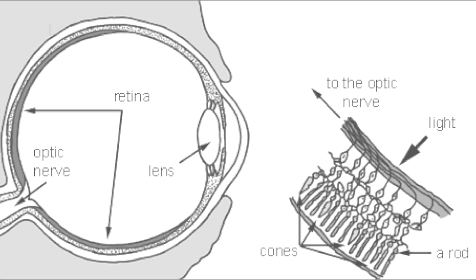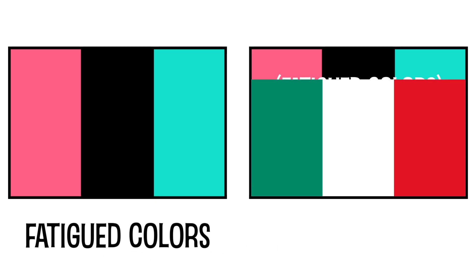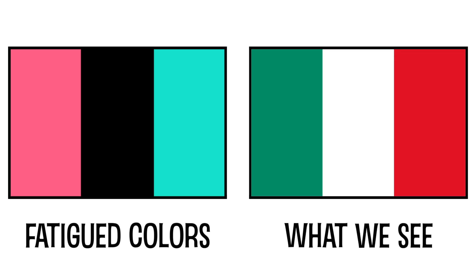So why do we see this negative afterimage? Well, I'm glad I pretended you asked. Our eyes process color in pairs, so when we see the color white, we can see it as pairs of colors that make white. It could be red and cyan, blue and yellow, green and magenta, or something else. But when we look at specific colors for a long time, the neurons that respond to them get fatigued. So when we then see white, the fatigued colors in the pair don't respond as well as they normally do, giving the illusion of seeing their complementary color. Boom! Science.